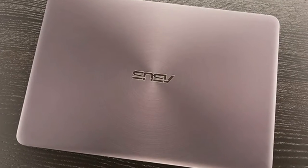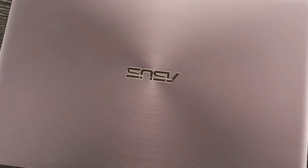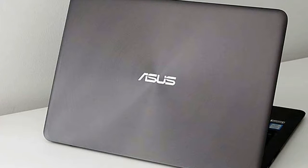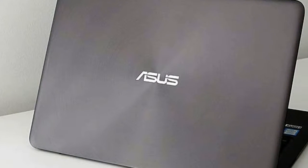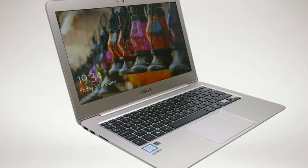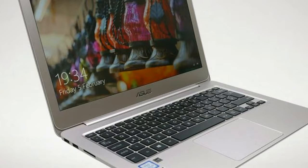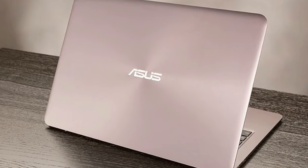Asus ZenBook UX305 Car Review — Design. This is a lovely looking machine. Fully clad in anodized aluminum and with a maximum thickness of just 12.3mm, the UX305 Car is a slim and light picture of premium perfection.